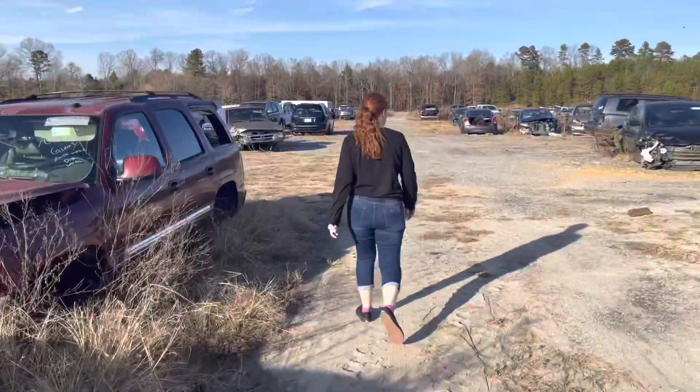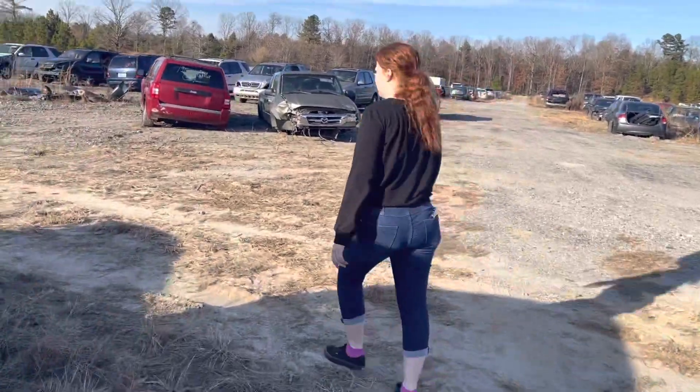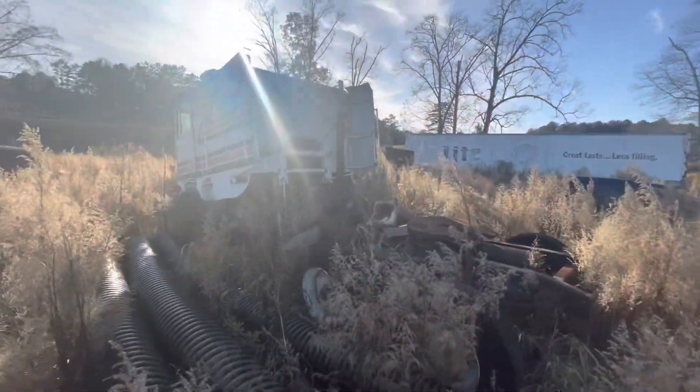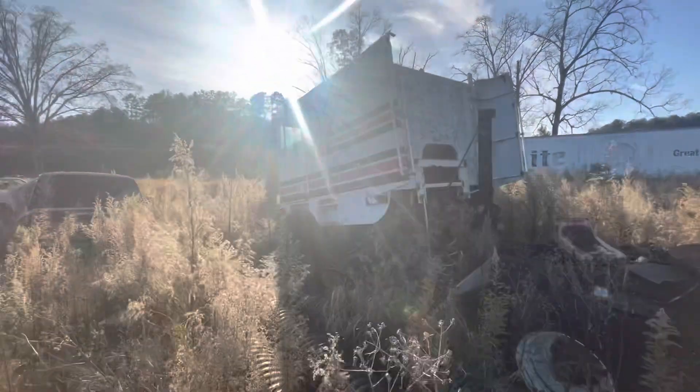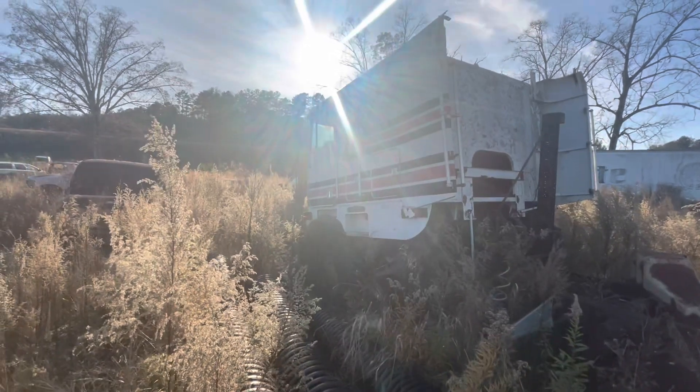All right, let's see what we got here. Cummins in it. Holland's fifth wheel. I can't really get to it on this side.